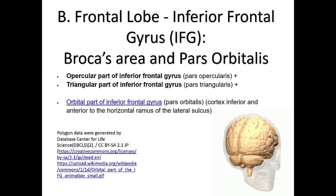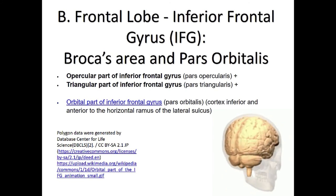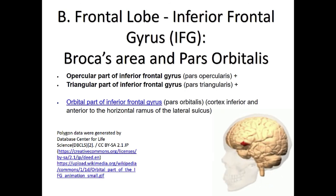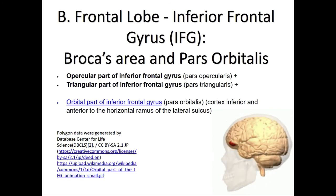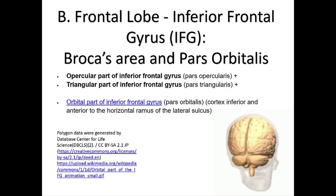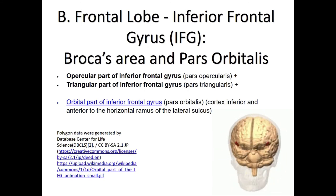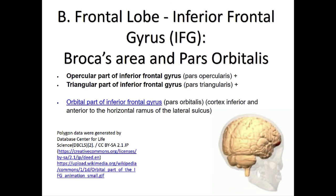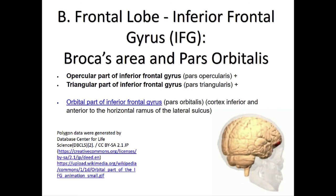We're starting to understand the frontal lobe of the human brain much better. We used to talk only about the prefrontal cortex and executive functions, but now, because of functional imaging, we know much more about different parts of the frontal lobe. We'll start with Broca's area, which sits halfway between the prefrontal cortex and the motor cortex, divided into the pars opercularis and pars triangularis — together forming the inferior frontal gyrus, often abbreviated as IFG, which we call Broca's area.